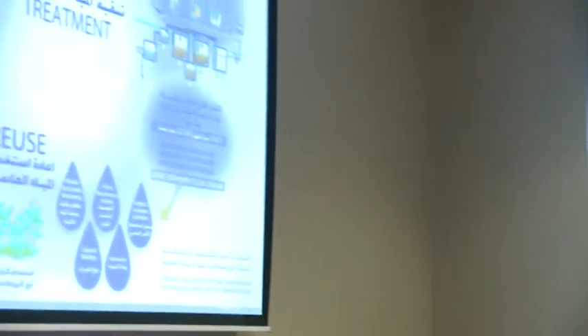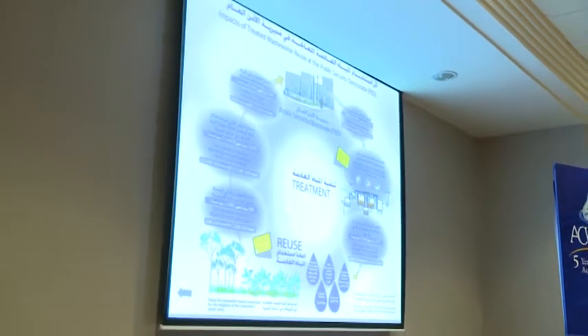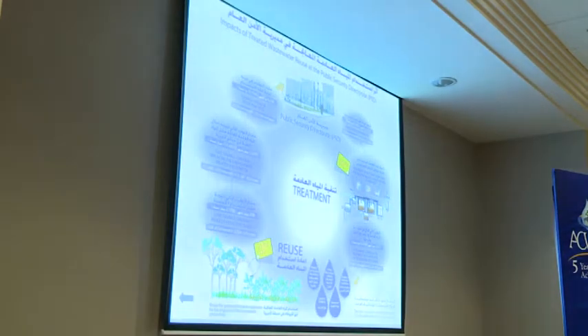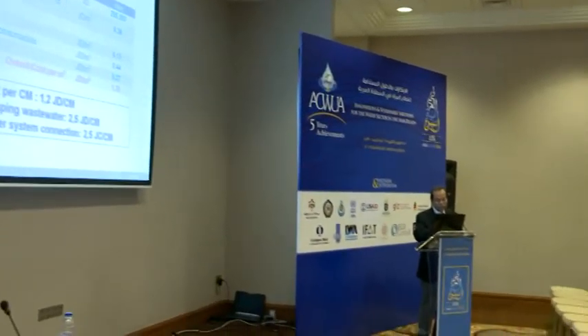We ran a reuse study to find out the investment costs within the treatment plant and what the income is when it comes to recovering costs through saving freshwater resources and saving wastewater pumping from septic tanks in the past by the PSD. Based on this study, the cost per cubic meter is around 1.2 JD, compared with the cost of pumping wastewater at 2.5 JD and the cost for sewer system connection at 2.5 JD. So the project is a benefit from an economic point of view — not only to save freshwater resources, but you can also make money with such a decentralized water project.